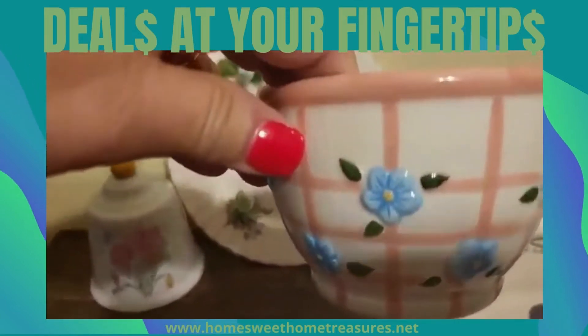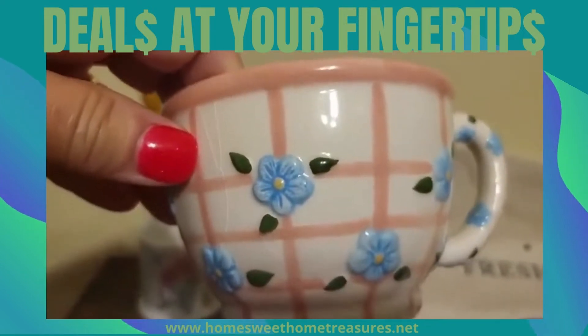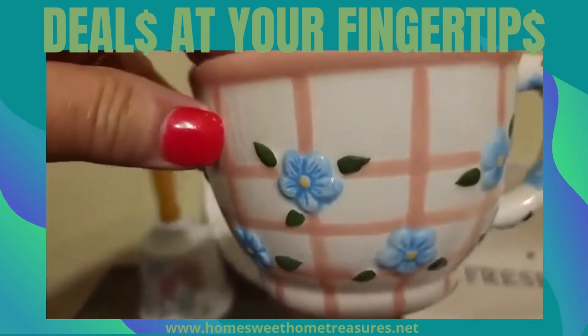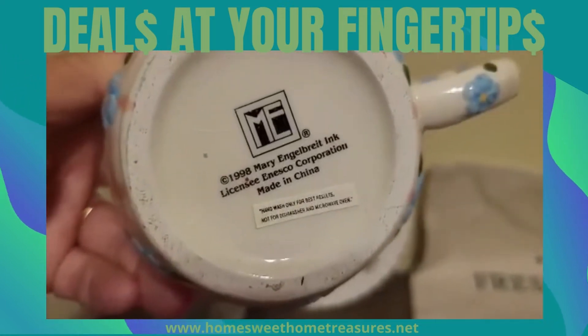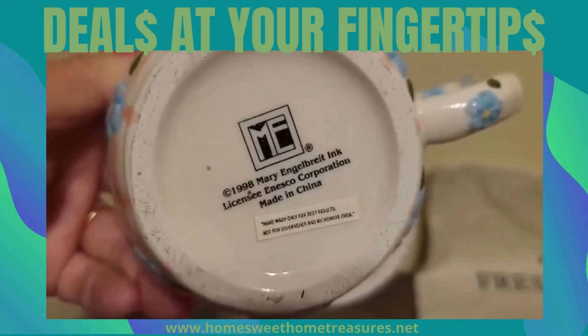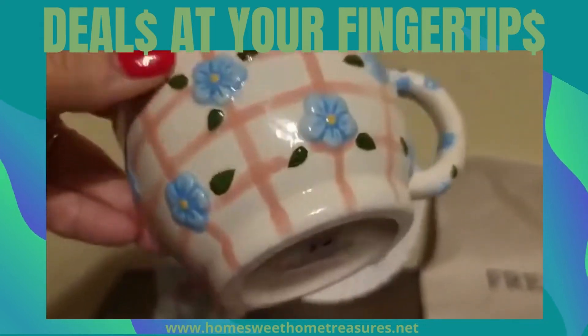Beautiful vintage cup. Look at those lighter blues and pinks. Beautiful. 1998.